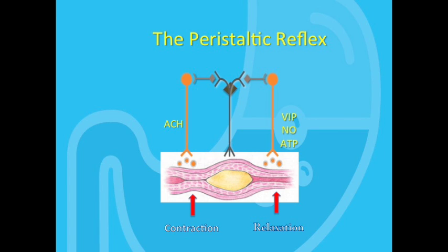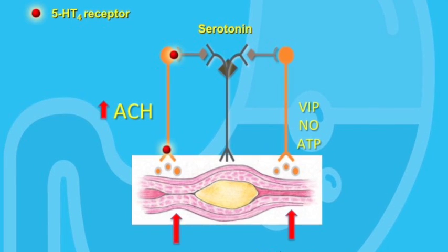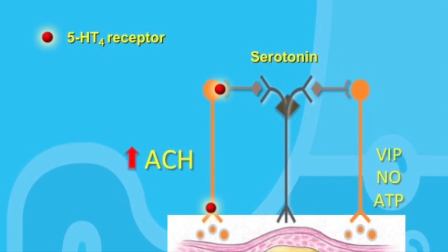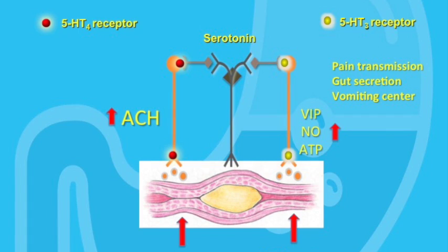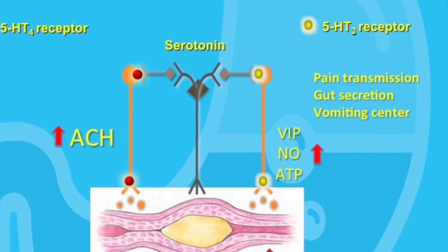Several important systems regulate this neuro reflex system in the gut. Starting with the serotonin system: serotonin is released from the enterochromaffin cells in the gut in response to a variety of chemical and mechanical stimuli. Serotonin has a number of receptors it can bind to. For example, when it binds to the 5-HT4 receptor, it greatly enhances ACH release from the cholinergic nerves, thereby increasing smooth muscle contraction. Conversely, when serotonin binds to the 5-HT3 receptor, it works more on the relaxation side of the reflex arc.